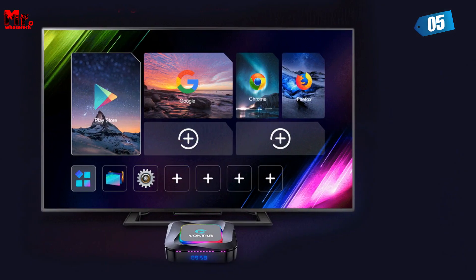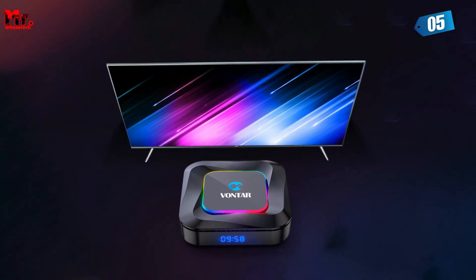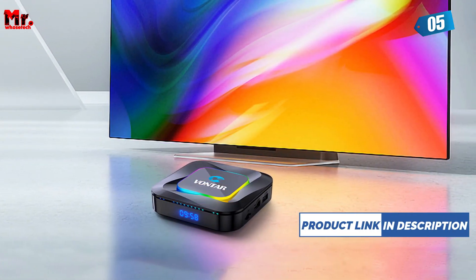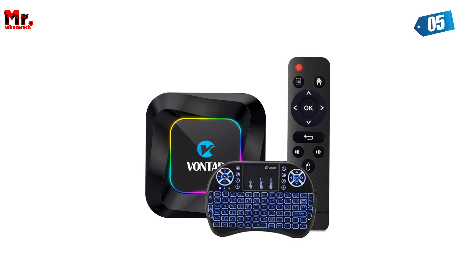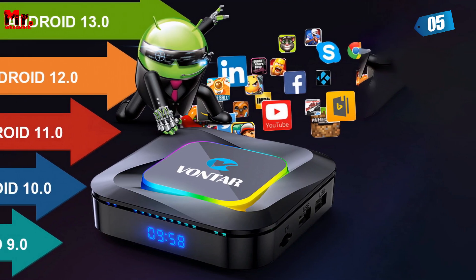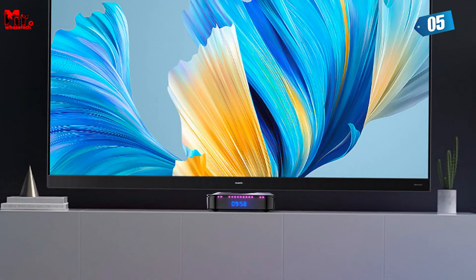Are you ready for the future? The Vontar R3 supports 8K video — 8K resolution for the sharpest and most lifelike images you've ever seen. It's not all about the visuals though; with the R3 you can control the RGB lights to match your mood. It's like having a personal light show right in your living room. With 3D capabilities, the R3 takes your movies and games to a whole new dimension.